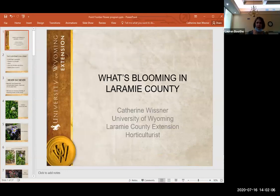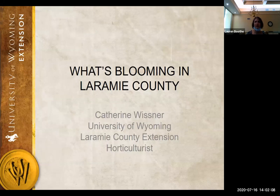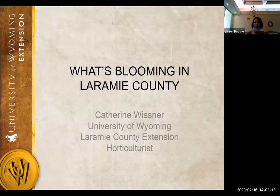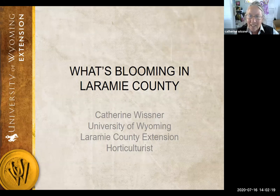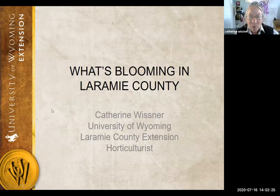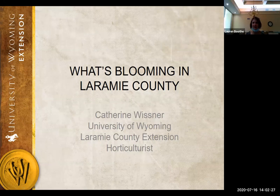And I'll talk a little bit about some of the fun stuff that comes into my office and questions. So I'm going to share my screen now and we'll get going. If you have any questions as we go along, I welcome those. You can just interrupt, ask Lauren or ask me, and we'll answer your questions. The title is 'What's Blooming in Laramie County,' and it's just sort of a thumbnail snapshot of what I'm seeing.